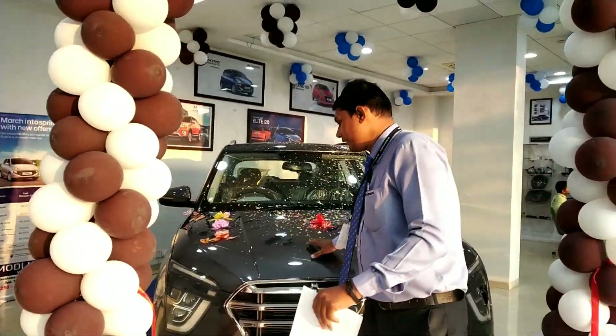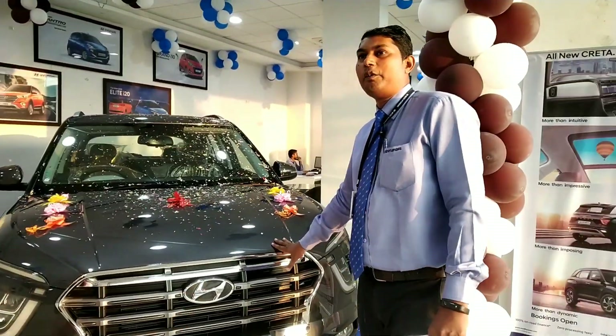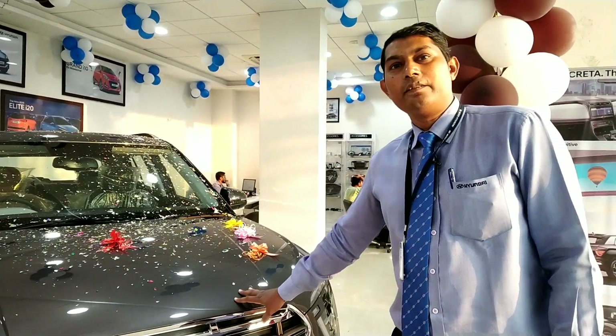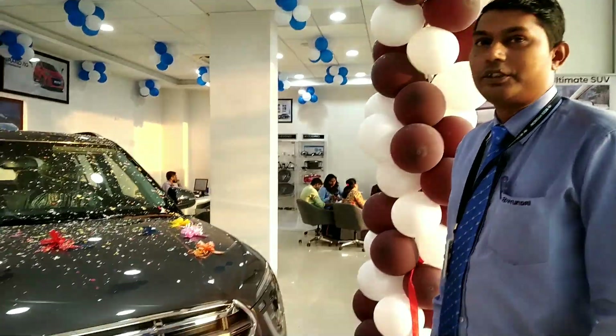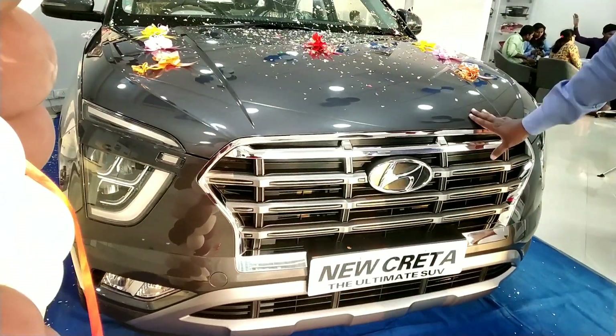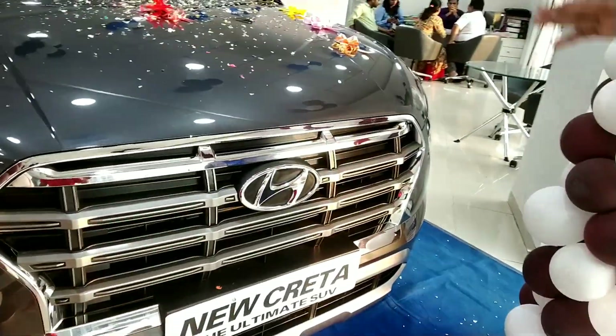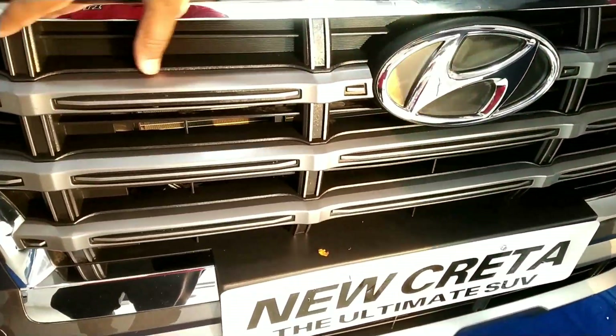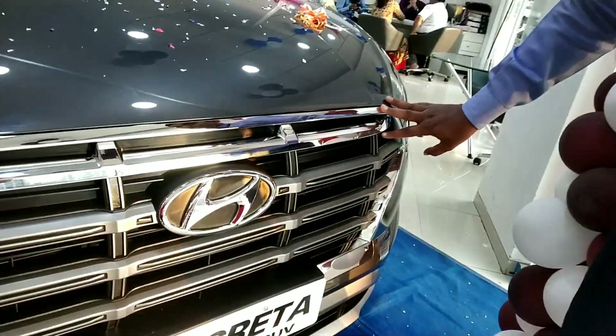Today we are seeing the CRETA SX variant. It has a 1.5-litre engine, 115 PS power, and 140 NM of torque. If we talk about the front, it has a chrome design on the grille.